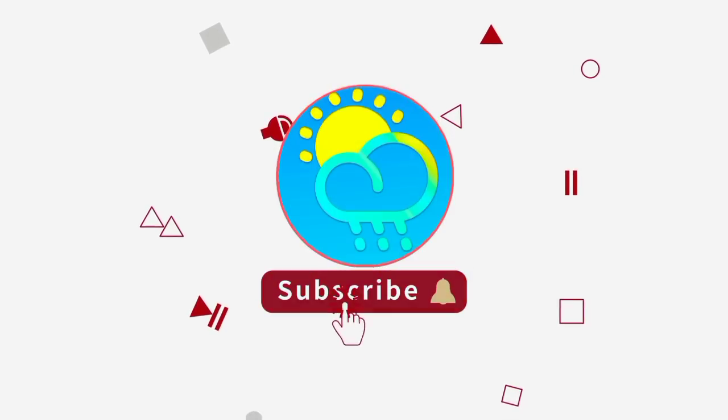Please do subscribe if you haven't yet done so and tap the bell so that you never miss an important update.